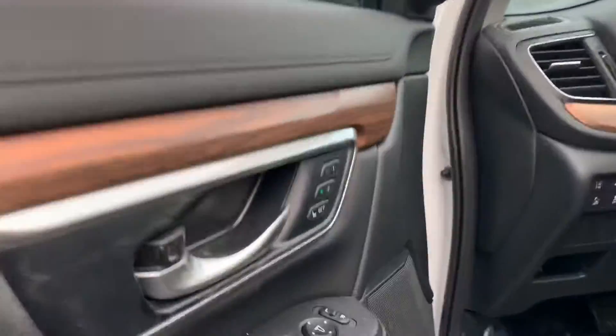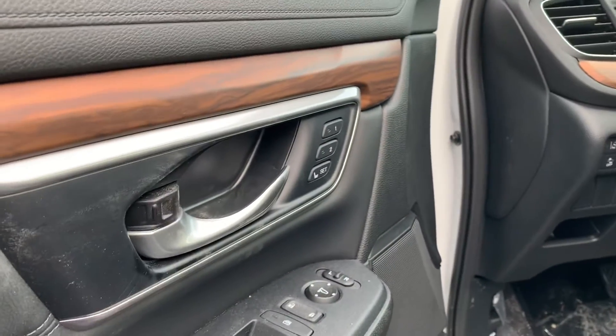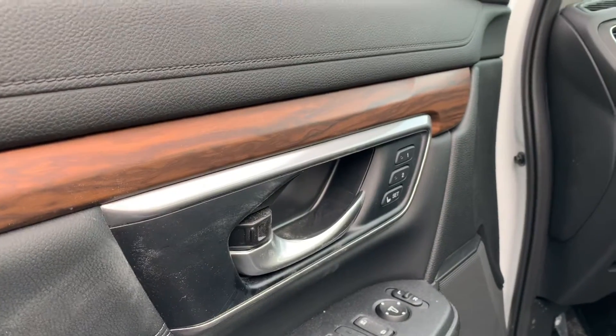You also have your memory seats right there to save where you were sitting. And if another driver were to come in with the other key, it would automatically put the seat to where he likes it.